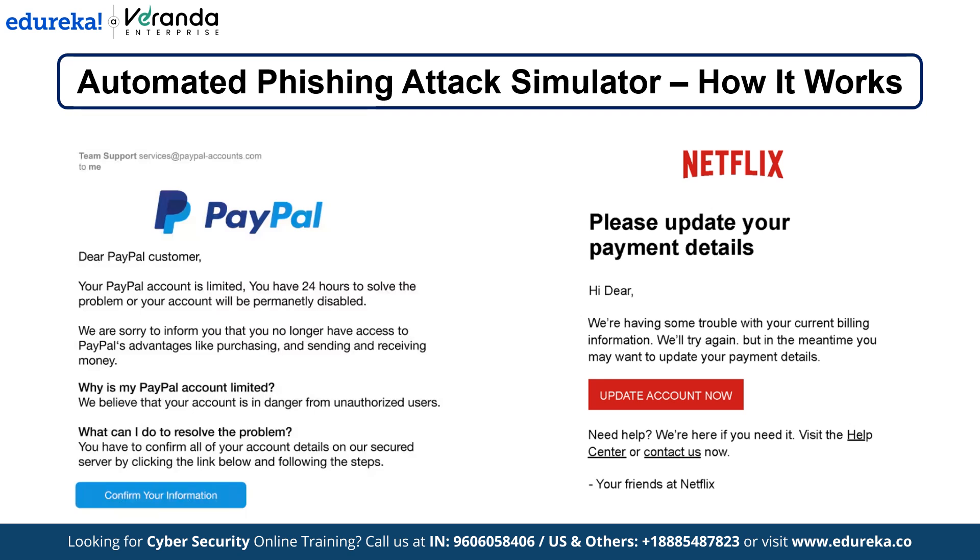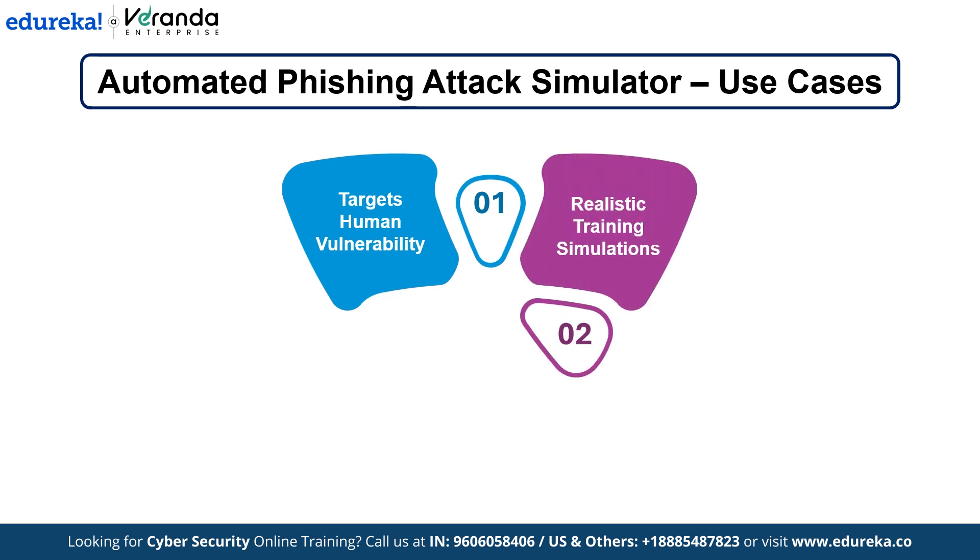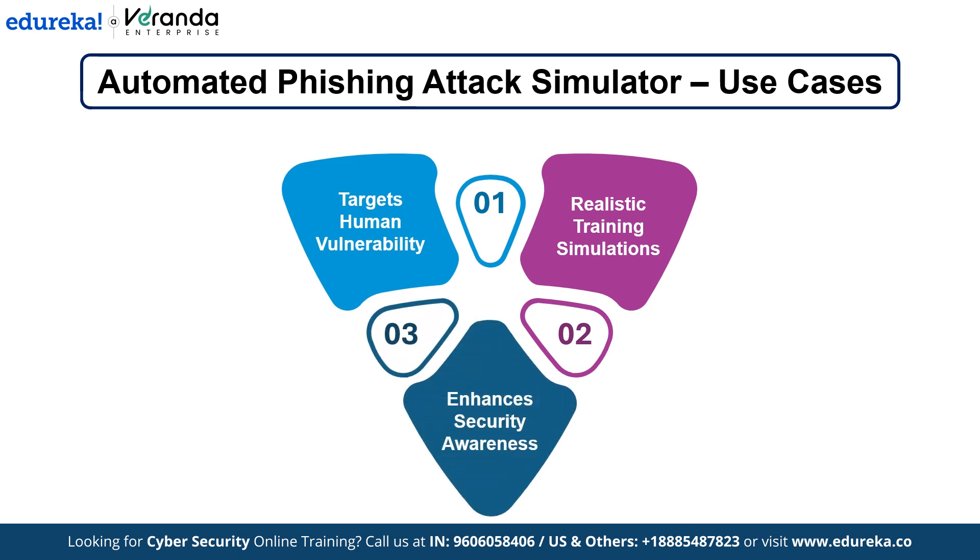You can craft these emails to resemble real phishing campaigns that happen in the wild. By tracking interactions like link clicks and responses, you can see who's most vulnerable. Phishing is often the easiest way for hackers to get into a system because it targets human behavior, not just technology. This tool is invaluable for training employees to recognize phishing attempts, helping companies identify weak spots in staff awareness and develop better training to reduce risks.